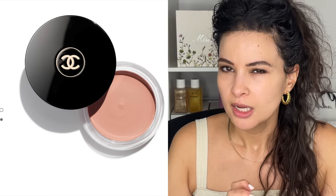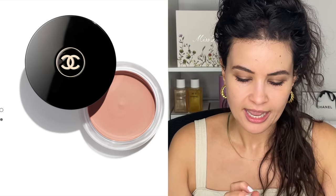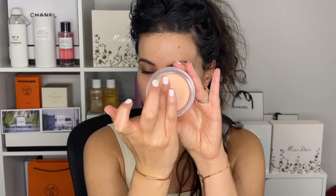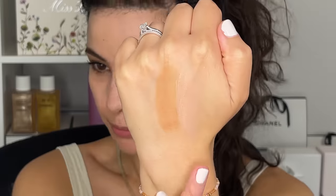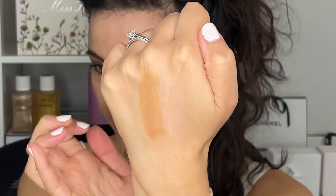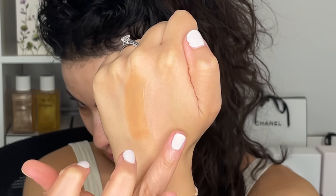I was really confused by this product because I saw photos of it online and I really wasn't sure what to make of it. But touching it in person and just swatching it, it feels incredibly powdery. It's buttery and powdery at the exact same time. So it's not a bronzer at all by any stretch of the imagination.